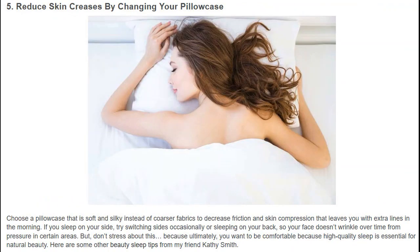Reduce skin creases by changing your pillowcase. Choose a pillowcase that is soft and silky instead of coarser fabrics to decrease friction and skin compression that leaves you with extra lines in the morning. If you sleep on your side, try switching sides occasionally or sleeping on your back, so your face doesn't wrinkle over time from pressure in certain areas.